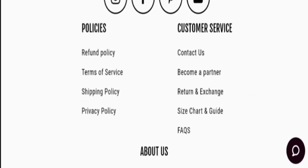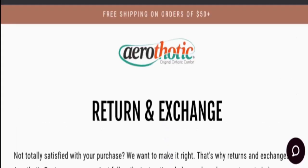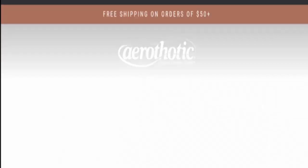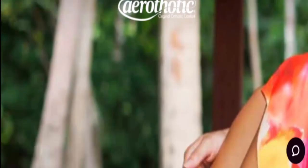Now let's check the return and exchange policy. The website has mentioned a 30-day return policy after the receipt of the product. Please do comment about your experience with refund or return of the product. Now, talking about Aerothurtic Sandals reviews, this site seems to be quite popular online and has good website traffic.